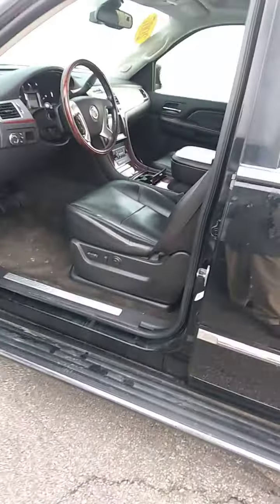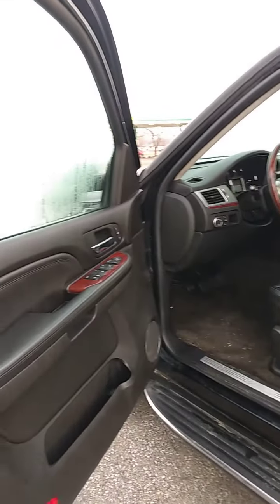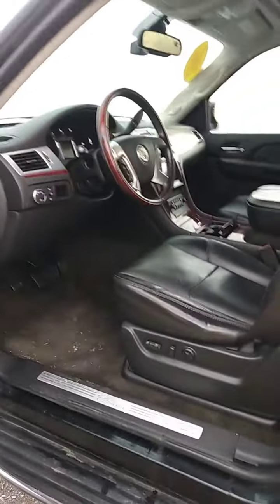Good morning, Dacianne. This is Bob Morey at Community Ford, and this is the 2007 Cadillac Escalade that you saw online. I thought I'd make you a personal video of it so you get a little better idea about what this vehicle is.